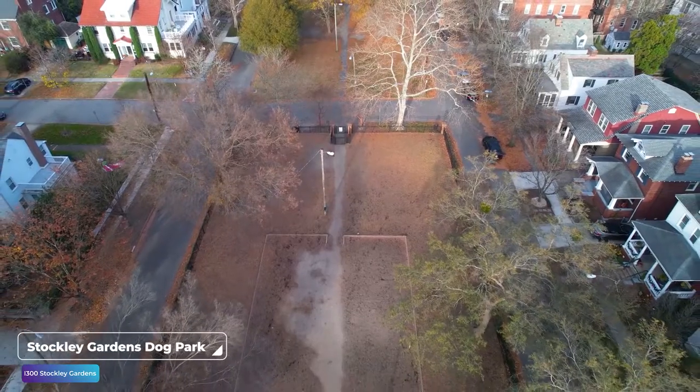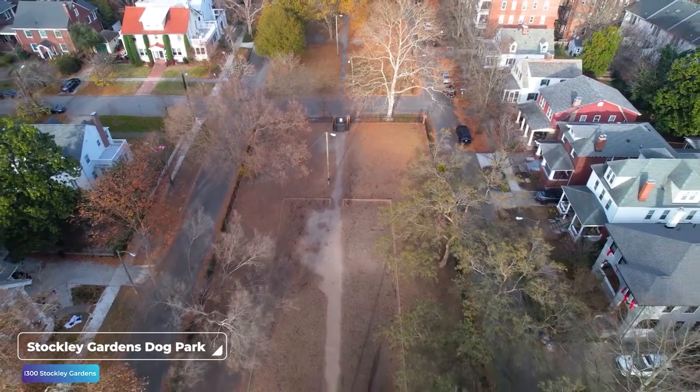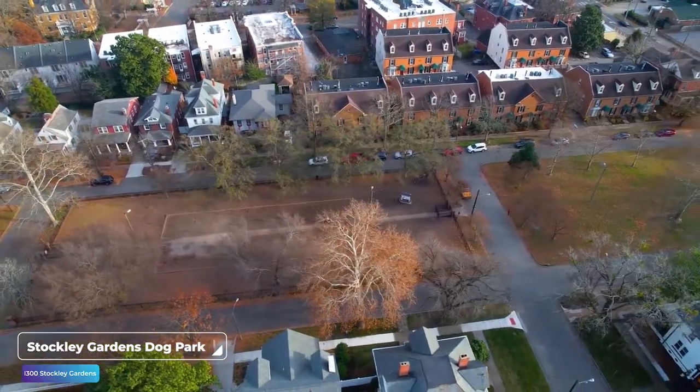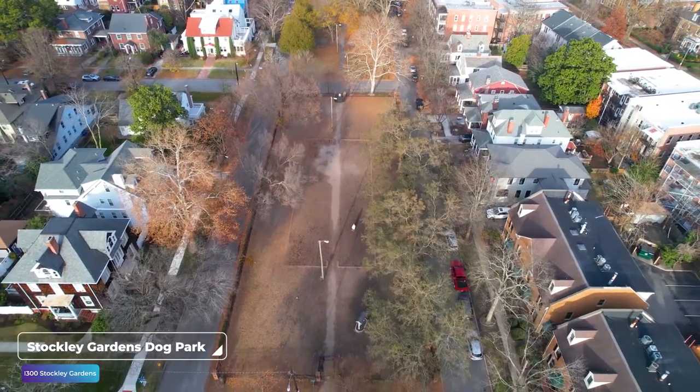The fourth one on our list is the Stockley Gardens Dog Park. It's situated in the median green space in the Ghent neighborhood — you have a road on one side, the big garden, and another road on the other side with houses on the outside. One of the beautiful parts about Ghent is there's tons of built-in green space, and in this green space they decided to build a dog park. Absolutely lovely — lots of old trees, lots of old architecture, and tons of housing units within walking distance. It's a nice long strip, so if your dog needs a lot of space to run, this is quite nice. We got some really cool drone footage with a sweeping shot down the length of it.